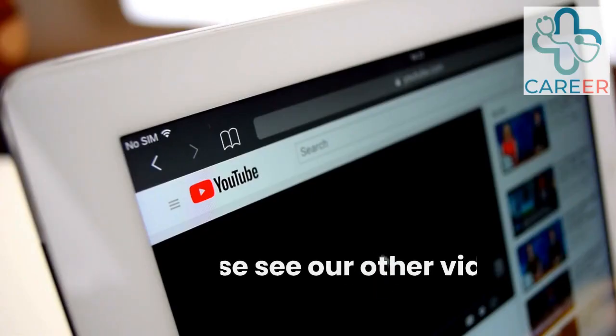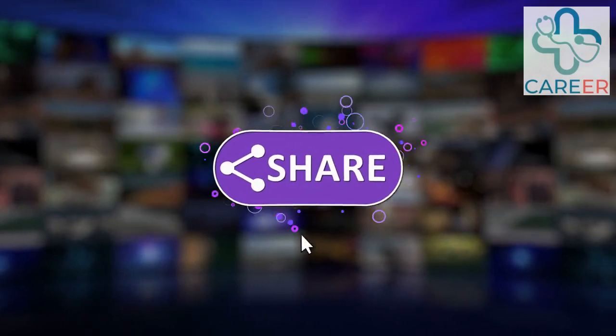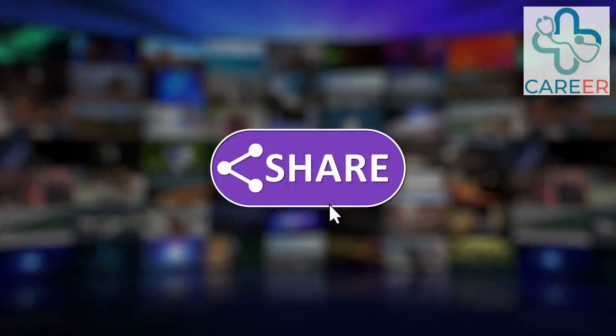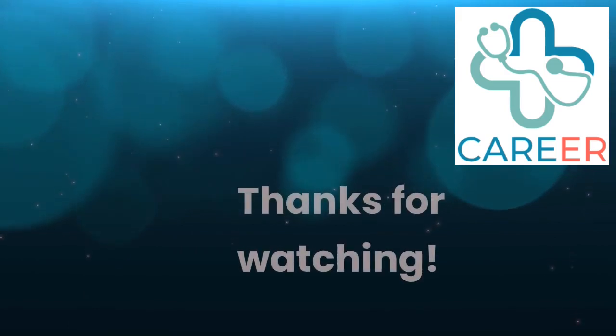For more information on other roles, please see our other videos. Please subscribe to the channel and hit that like button. Thanks for watching.